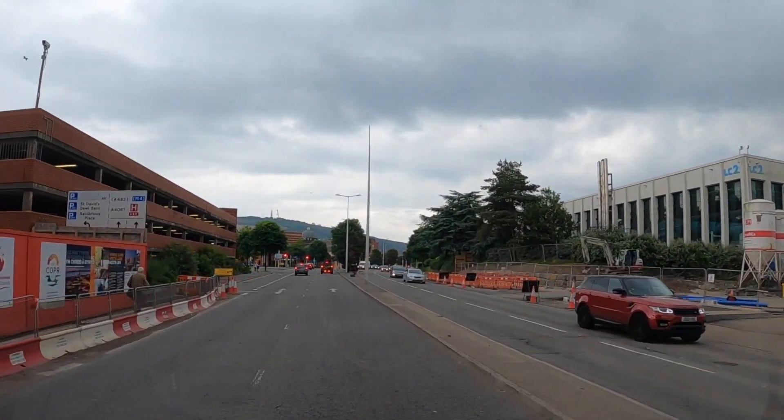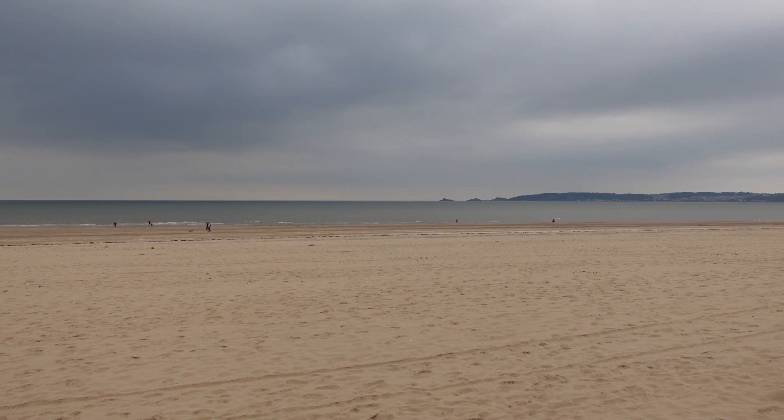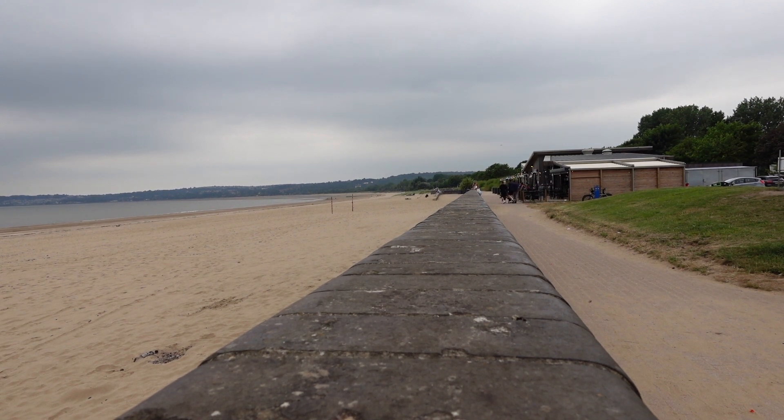This is Swansea. Swansea Beach stretches for five miles along Swansea Bay between the maritime quarter and the headland near Mumbles. It is backed by a cycle track and a coastal path. The only way to describe this beach is stunning.